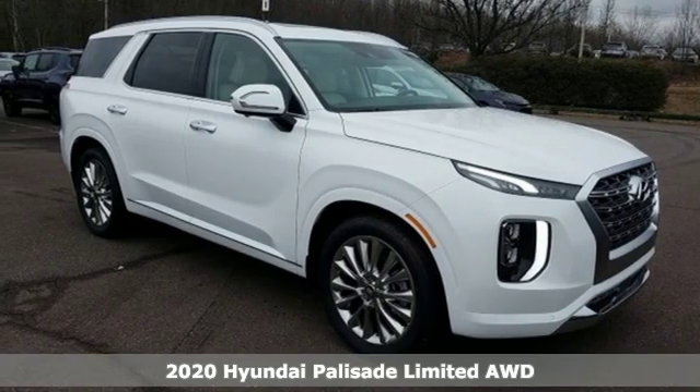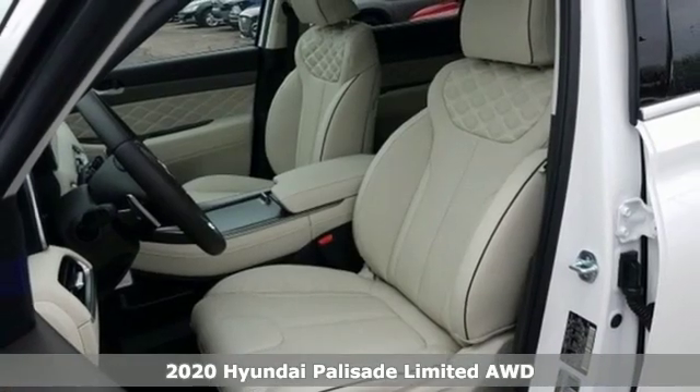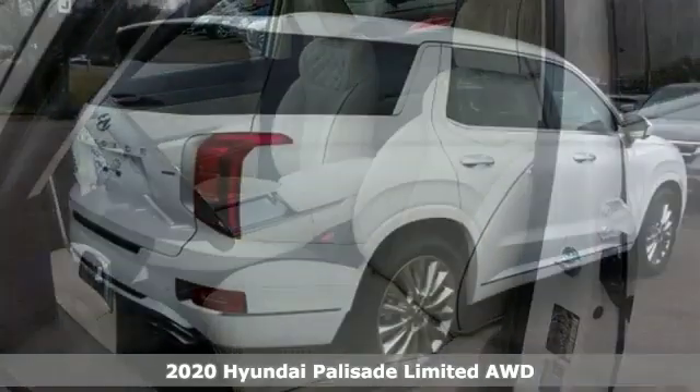It's the new 2020 Hyundai Palisade. From its amenities to its comfort, the Palisade is three rows of first class.